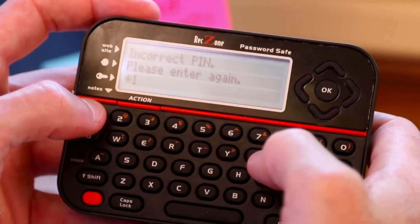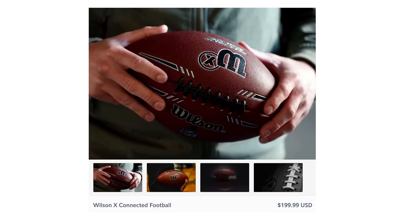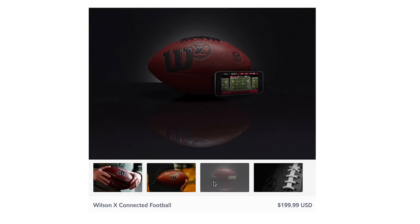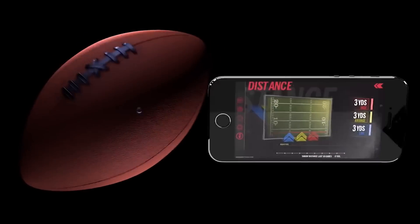It's only to protect your data, so don't spiral out of control — because that's the job of your football. The Wilson X Connected Football tracks the data of completed passes, velocity, spin, distance, and spiral efficiency, and then sends it right to your smartphone.